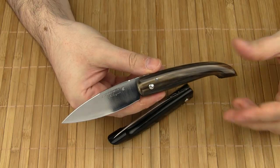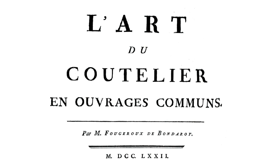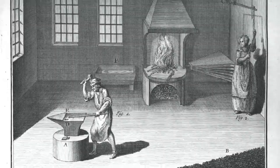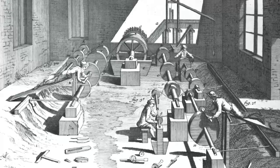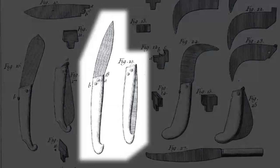One of the earliest pictures and descriptions of this knife pattern can be found in a book about the art of cutlery from 1772, written by Monsieur Fougeroux de Bondarois. In this book, the knife is called 'Un Couteau à Deux Clous' — a knife with two pins. And here it is.